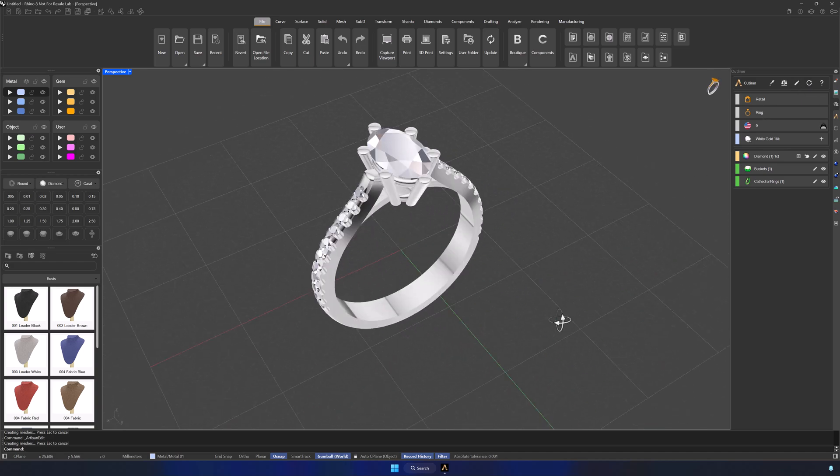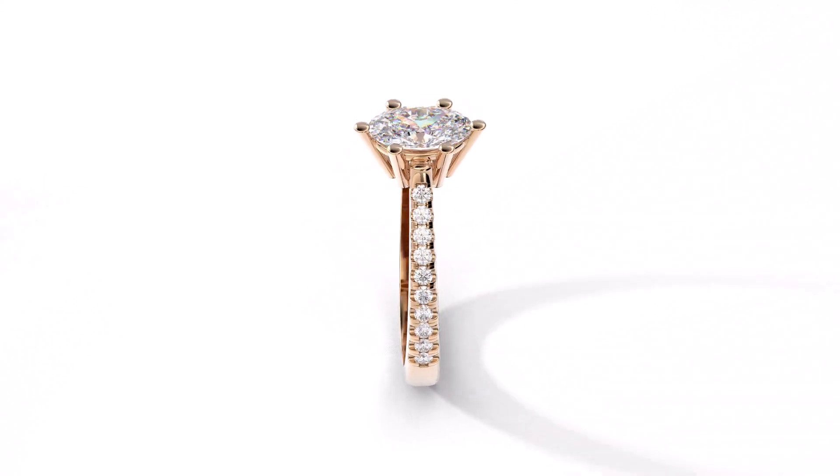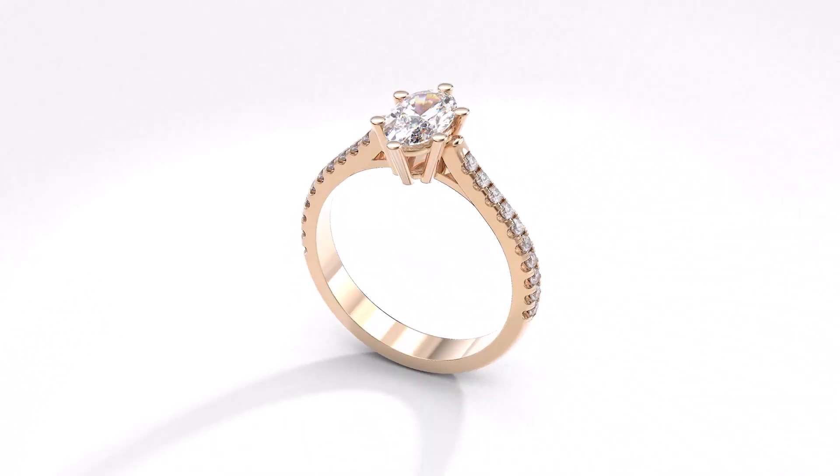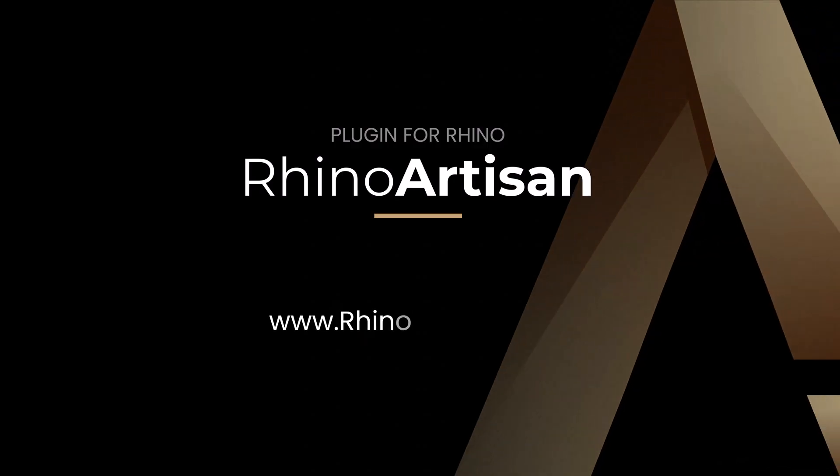And just like that, we've created a stunning, personalized piece designed in collaboration with the customer. Discover the power of Boutique and start creating one-of-a-kind designs right in your store.